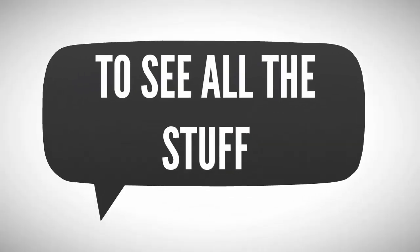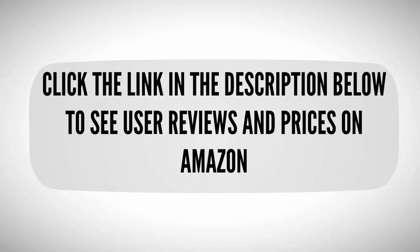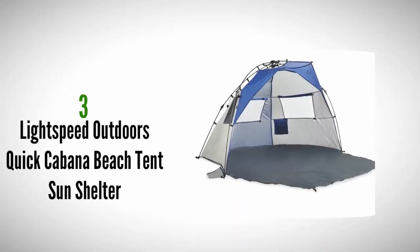To see all the items, check out the description underneath the video and click the link in the description below to see user reviews and prices on Amazon.